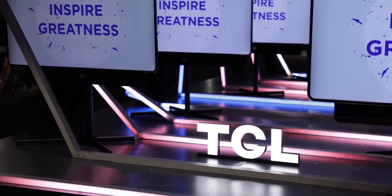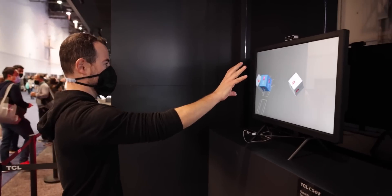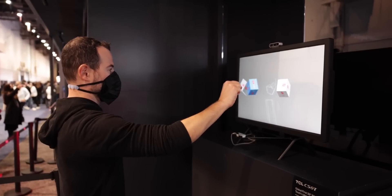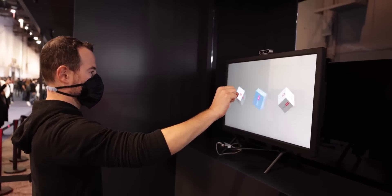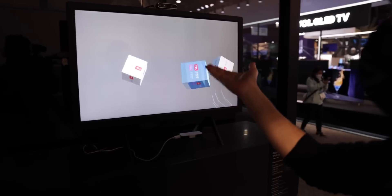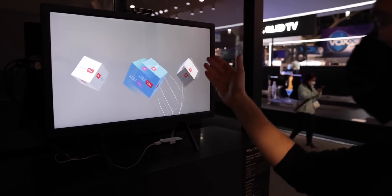TVs weren't the only thing they were showing off — they also had a bunch of other really cool tech at the booth. 3D monitors have not exploded with popularity, but I have not seen one like this before. It is a glasses-free 3D monitor. It's 32 inches and 8K, and on top of those specs alone being pretty awesome, it's also got 3D and it's a touchscreen.